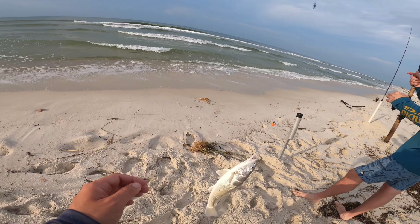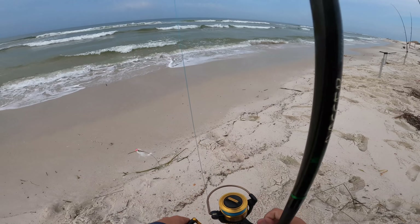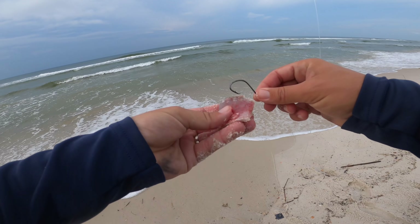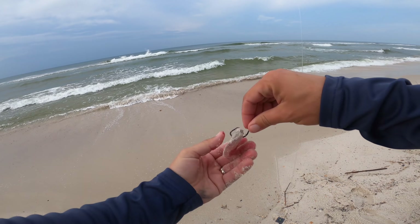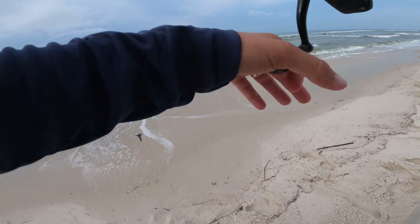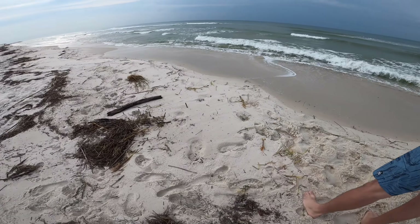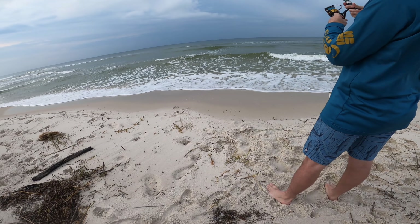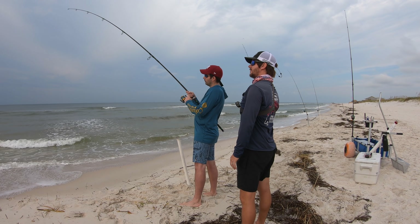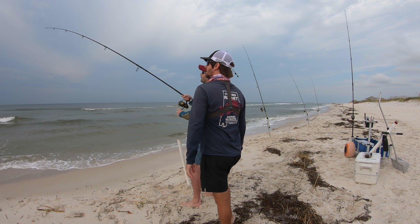We're not setting the world on fire, but we're catching a few whiting. Doubled up on cats — thank you, Tropical Storm. I'm going to put out a little piece of our cut whiting we caught. See if there's anything swimming around that wants that up close. He's on the cut bait — just let him run for a second. That was immediate. Holy cow, that happened fast.